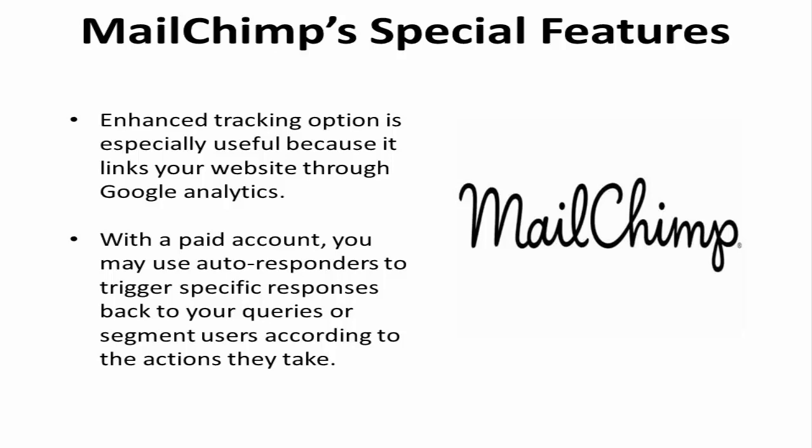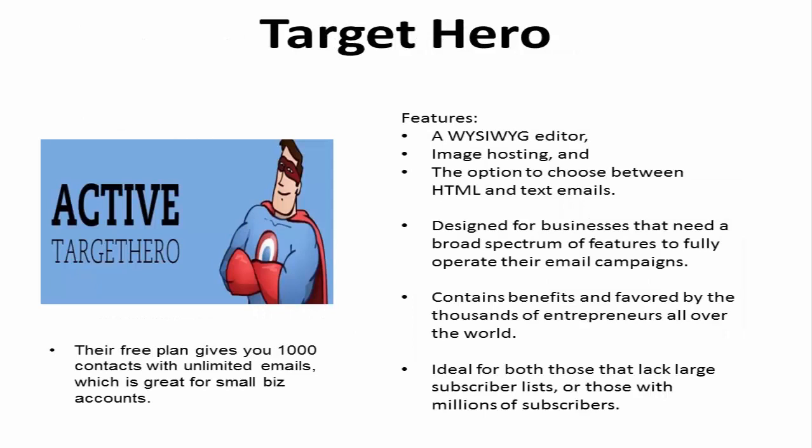2. Target Hero. It features a what-you-see-is-what-you-get editor, image hosting, and the option to choose between HTML and text emails — a tool designed for businesses that need a broad spectrum of features to fully operate their email campaigns. This program contains benefits favored by thousands of entrepreneurs all over the world.